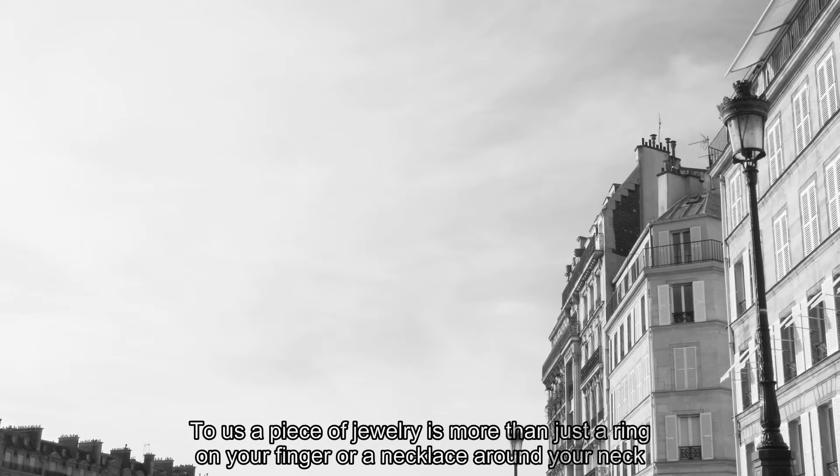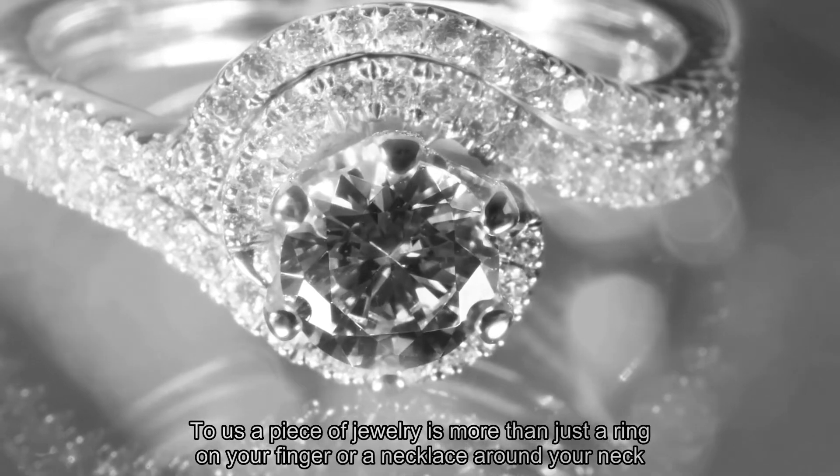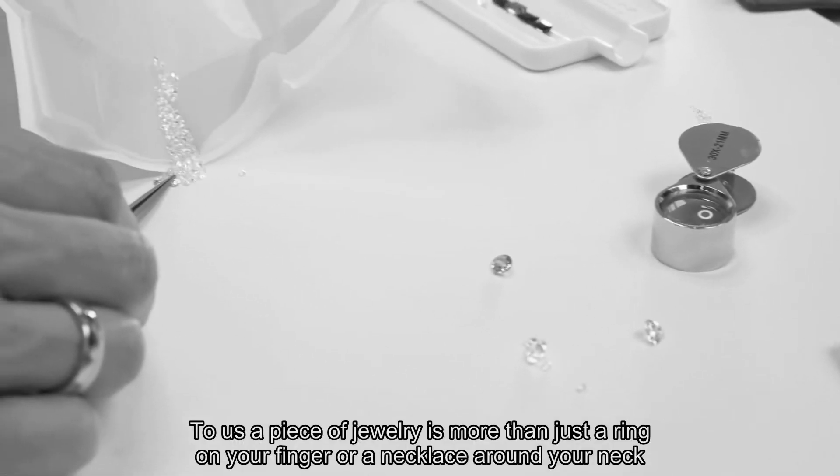To us, a piece of jewelry is more than just a ring on your finger or a necklace around your neck.